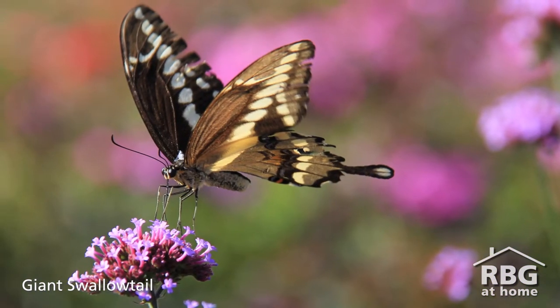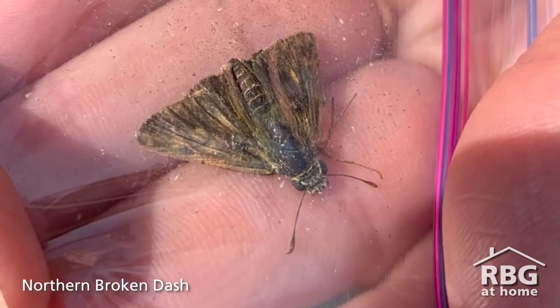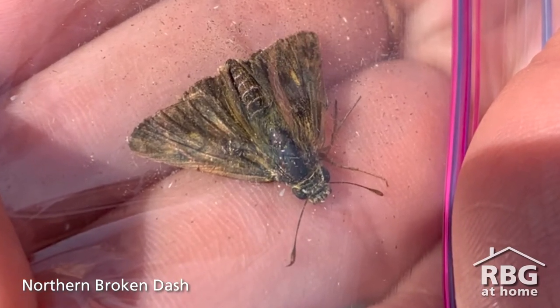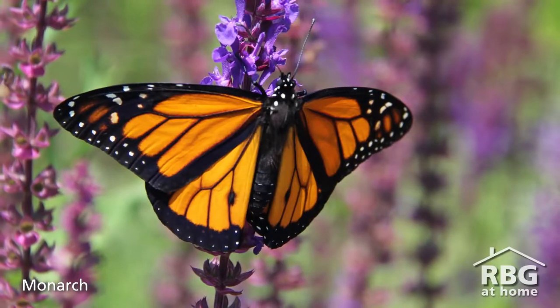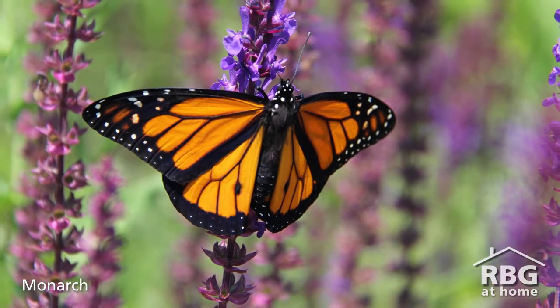Some years the conditions will be just right and they'll have what's known as a banner year when their numbers are much higher than normal. Wow, that's a lot of butterflies. That makes me wonder, what is the most common native butterfly found at RBG? That's a bit of a tough question because butterfly population numbers can increase and decrease from year to year quite significantly. But consistently over the last three years we've been seeing the monarch butterfly as one of our more common native butterflies. And that's a species at risk, so that's really promising numbers.